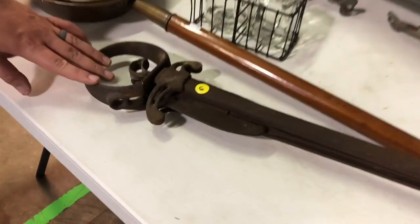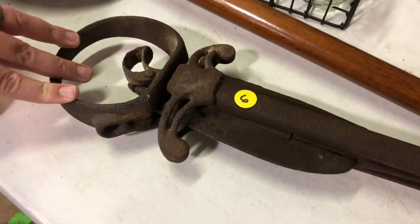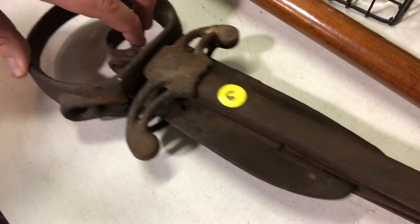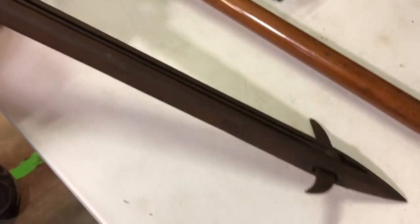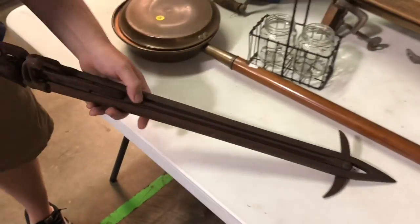This is a very unique piece, a conversation starter for sure. This is an old cast iron hay spear. This would make a great wall hanger. You're not going to see one of those every day.